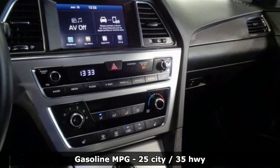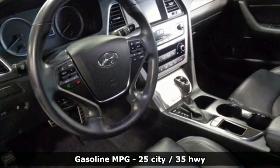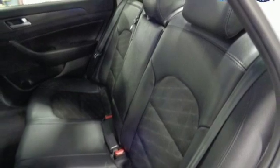It boasts an impressive list of features, like these: external memory control, power heated mirrors, leather steering wheel, auto dimming rear view mirror, doors and push button start proximity key.